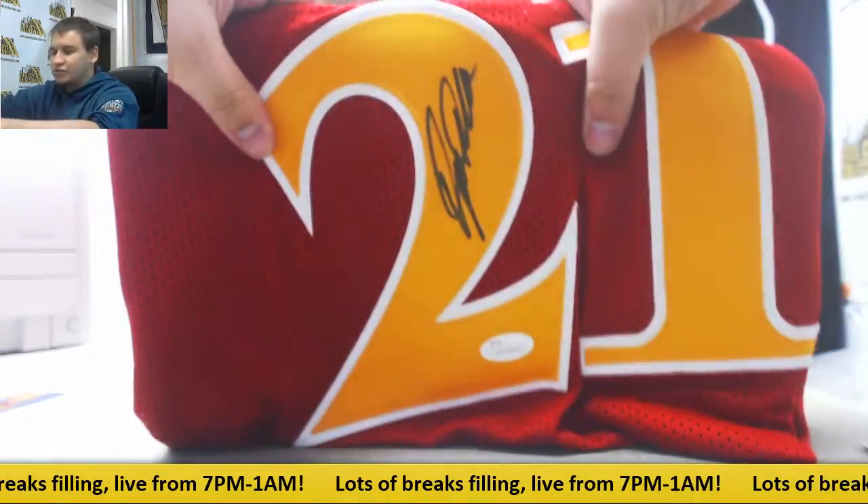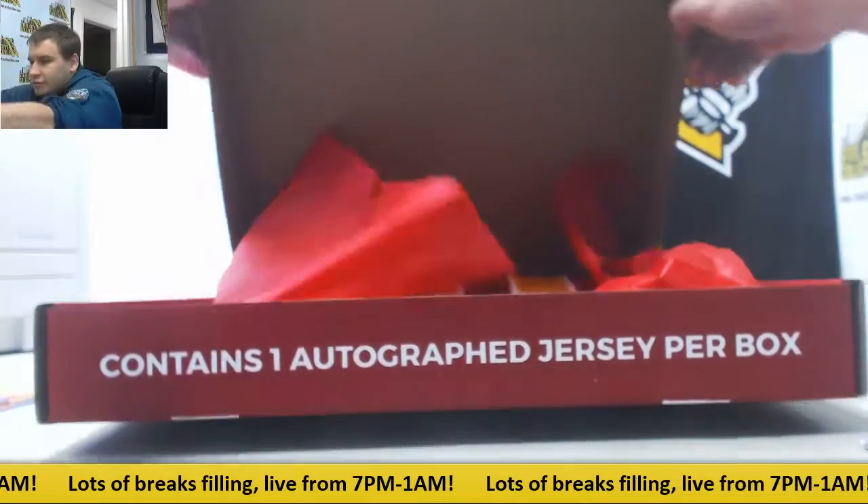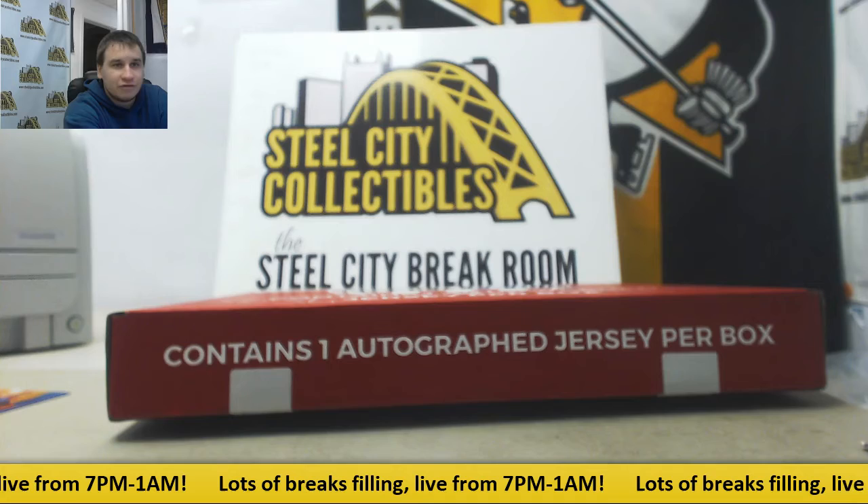Pretty nice one right there to finish it off. And that will do it — thank you very much for the order, Pearl.